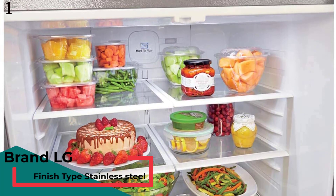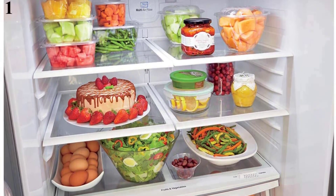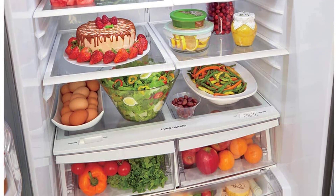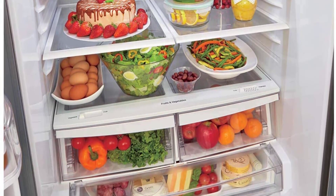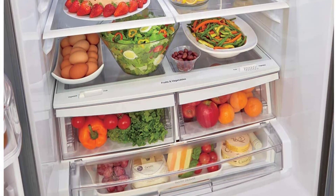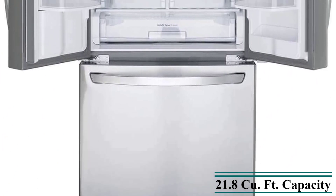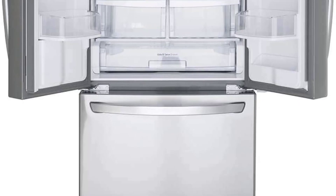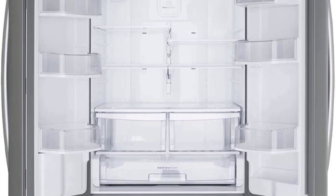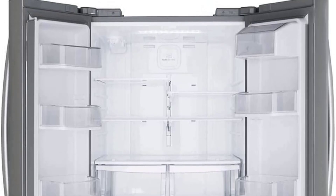Number 1 is the LG LFDS22520S 30-Inch French Door Refrigerator with 21.8 CUFT capacity. Note: currently unavailable — we don't know when or if this item will be back in stock. Features: metallic stainless steel finish, French door configuration, dimensions 69" x 30" x 36", electronic lock, Energy Star certified, 21.8 cubic feet, glass shelves. Key features include a Smart Cooling System, Spill Protector tempered glass shelves, and Smart Diagnosis. This is the best option for you to buy.